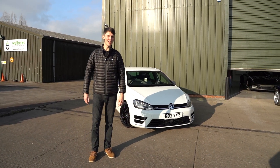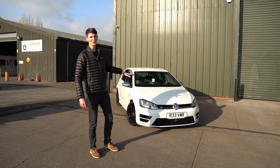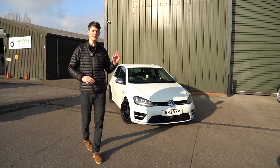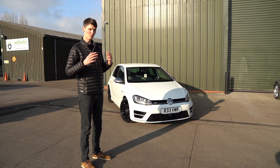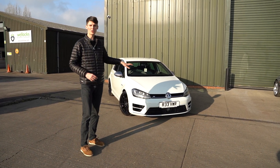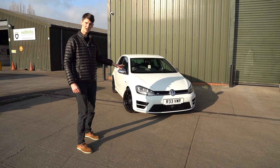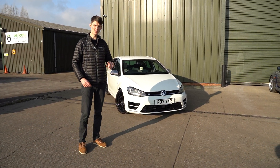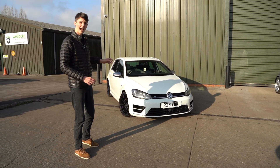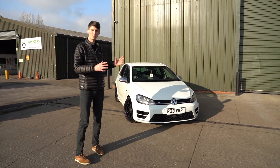Welcome back to the channel. Tom here and today we're going to take a look at our manual Golf R. I think everyone knows the Golf R - we love these cars here. Normally we try and buy the DSG cars because they seem much more popular, but in actual fact a more unusual car is the manual version, which this is. It's a Mk7, it's a 2014 car. I actually bought the car from the first owner who had it from new and picked some nice options on it, which I'll run through and then I'll talk about the modifications that have been carried out to bring this car together.